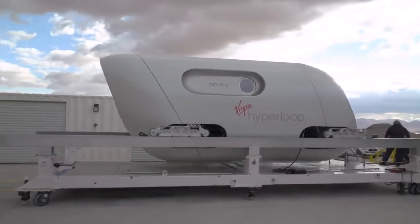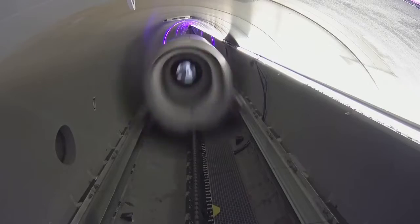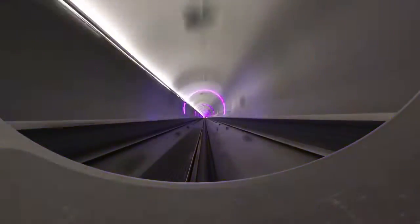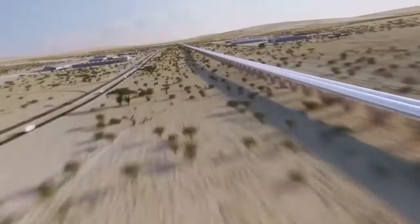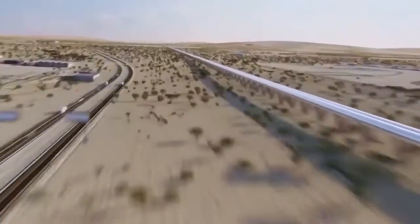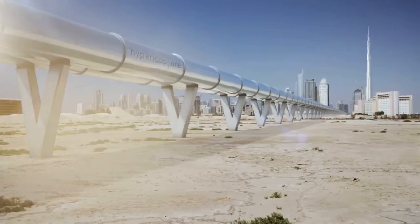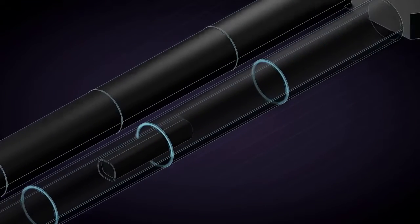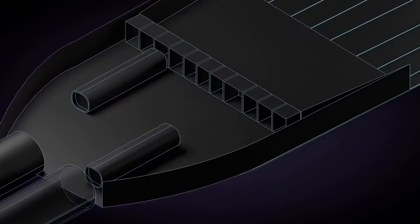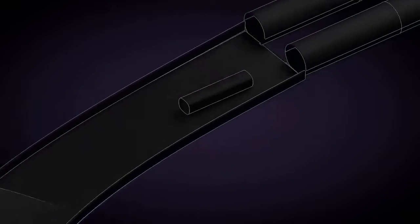Hyperloop is a new form of ground transport. It could see passengers traveling at over 700 miles an hour in a floating pod that races along inside giant, low-pressure tubes. There are two big differences between Hyperloop and traditional rail. First of all, the pods carrying passengers travel through tubes or tunnels from which most of the air has been removed to reduce friction.